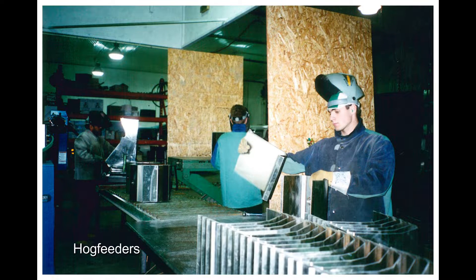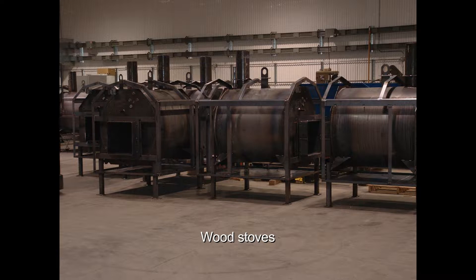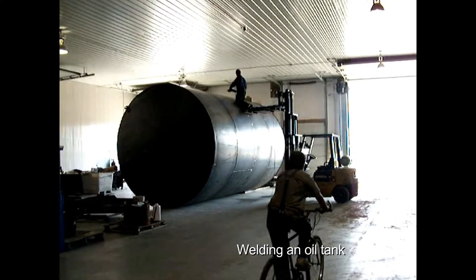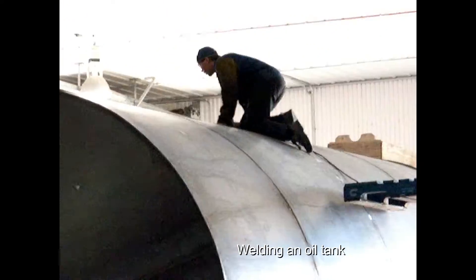They started out by making hog feeders for a company south from Winnipeg, from 1996 all the way to 2006. In 2006, wood stoves and crop dividers became part of the business. At one point they made huge oil tanks, but production was discontinued because it was too dangerous and the ceiling was too low.